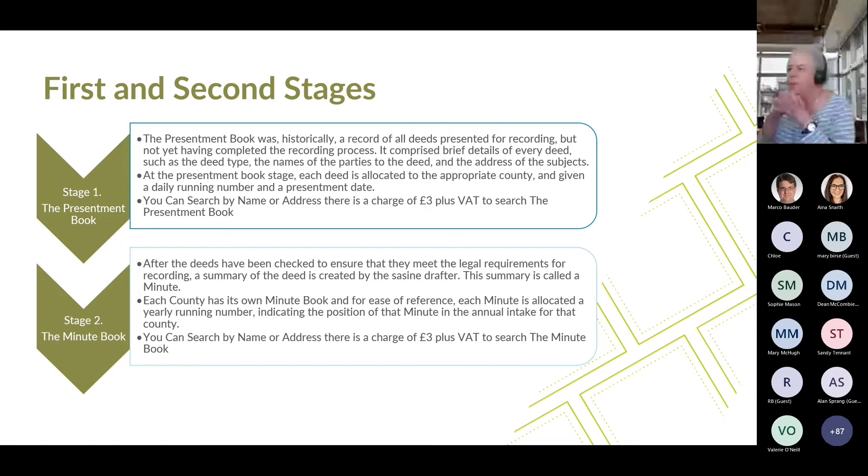The Presentment Book was historically a record of all deeds presented for recording but not having completed the recording process. It comprises brief details of every deed, such as deed type, the names of the parties and the address of the subjects. At the Presentment Book stage, each deed is allocated to the appropriate county and given a daily running number and presentment date. You can search by name or address, and there is a charge of £3 plus VAT. After deeds have been checked to meet legal requirements, a summary called a minute is created by a Sasines drafter. Each county has its own minute book, with each minute allocated a yearly running number. You can also search the minute book by name or address, again at a charge of £3 plus VAT.